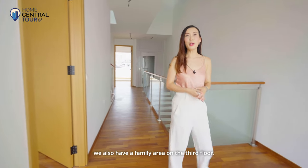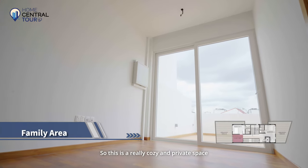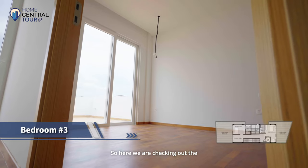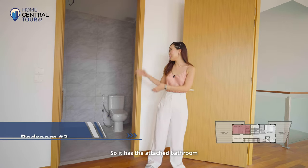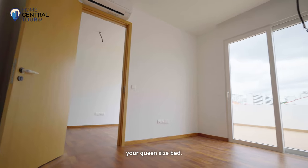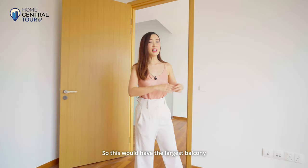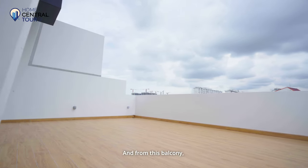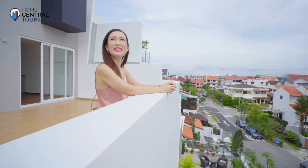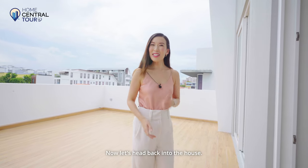Right beside the common room, we also have a family area on the third floor — a really cosy and private space for the family to relax and unwind. Here we are checking out the fourth en-suite bedroom. It has the attached bathroom in a similar design, and this room will also fit a queen-size bed. What I really love is the size of the balcony here — this would have the largest balcony of all the bedrooms, and from it you get a really private, unobstructed view. This large balcony is shared by both the common room and the family area.